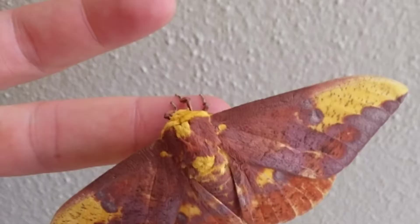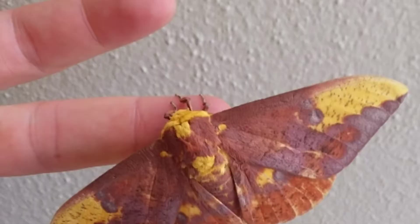Adults live only a few weeks and the moths don't feed. The females are generally larger than the males and have larger abdomens. The males have broader antennae. Overall, this is a beautiful species of moth.